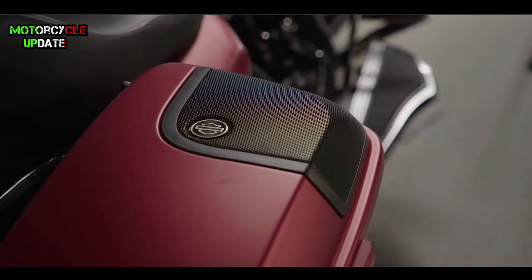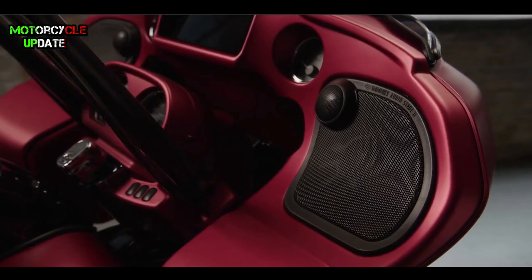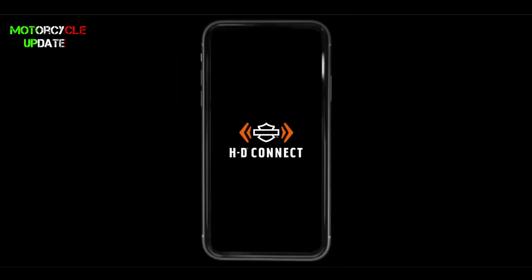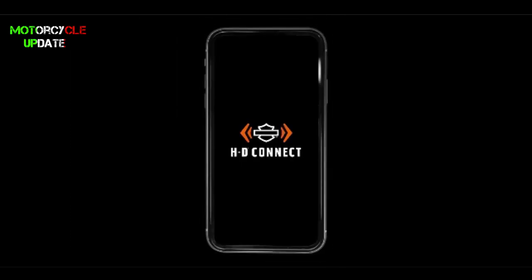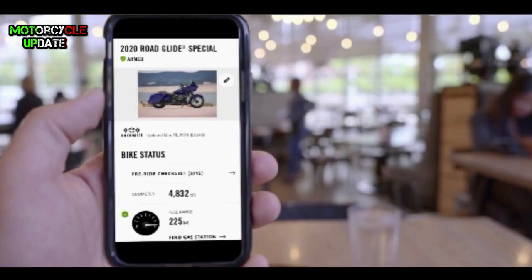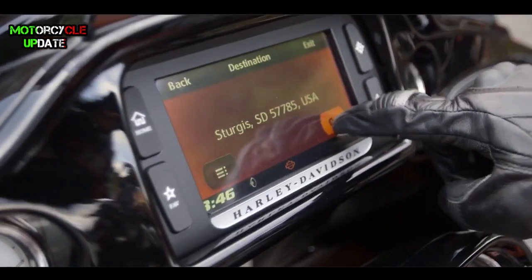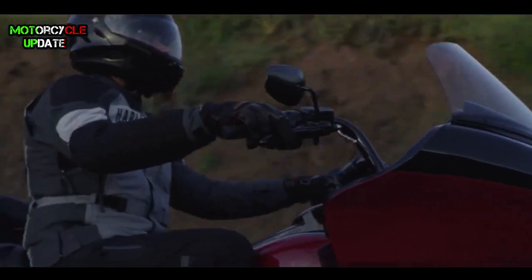To add some updated technology, this Road Glider is equipped with Harley-Davidson Connect service, which lets you connect this motorcycle through your smartphone to check vital data such as fuel level, temperature alerts, and stolen vehicle tracking.